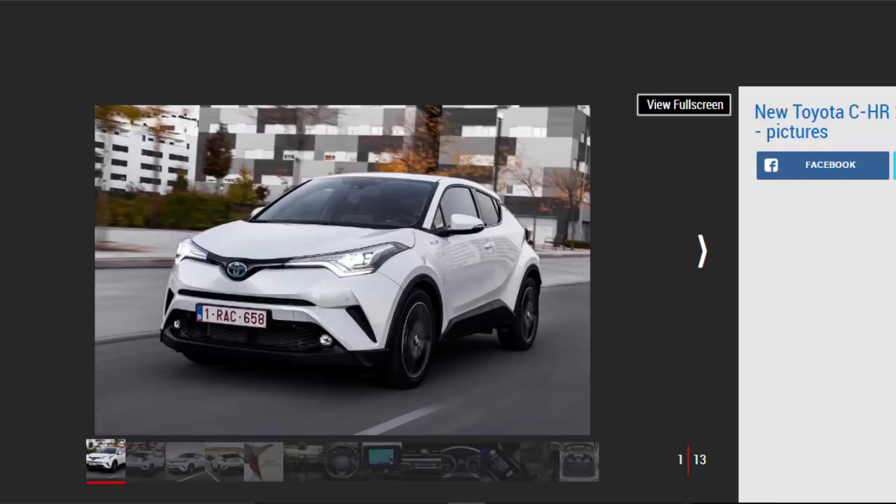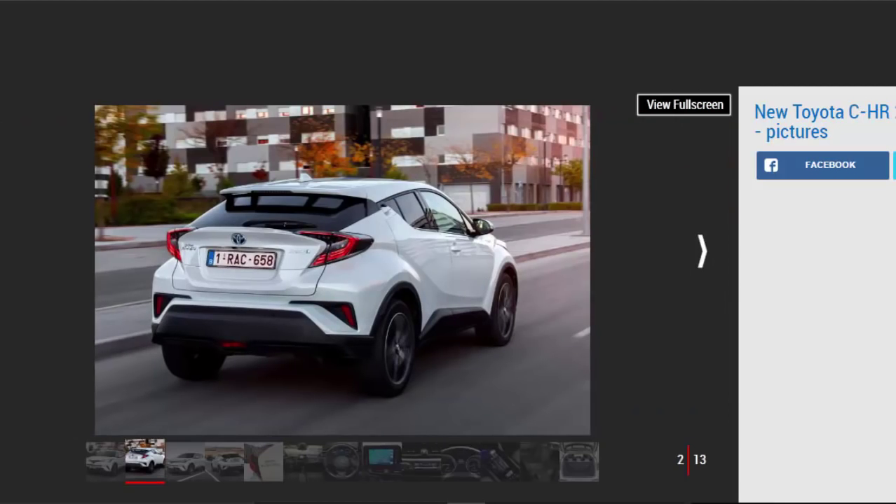Verdict: 4 stars. The head-turning C-HR is a worthwhile addition to the fiercely fought compact crossover class. It's not quite as practical as its mainstream rivals, but it makes up for this with its distinctive styling, classy cabin, grown-up driving dynamics and decent value for money. However, unless you really want to save on tax, we'd steer clear of the slightly disappointing hybrid in favor of the sweet and eager 1.2-liter model.